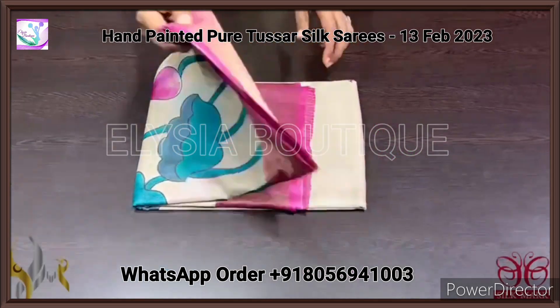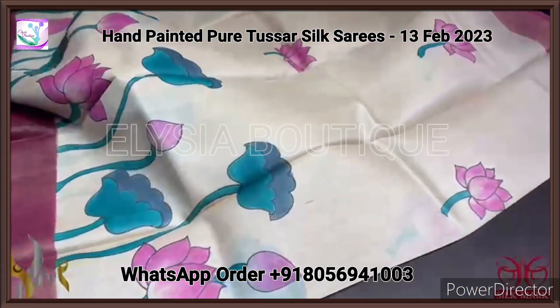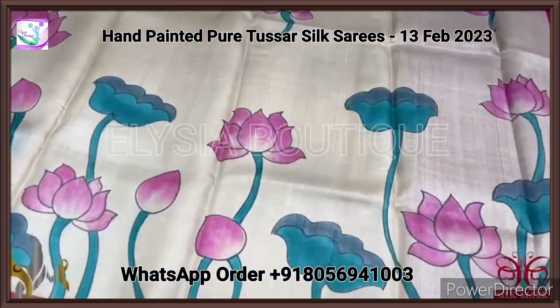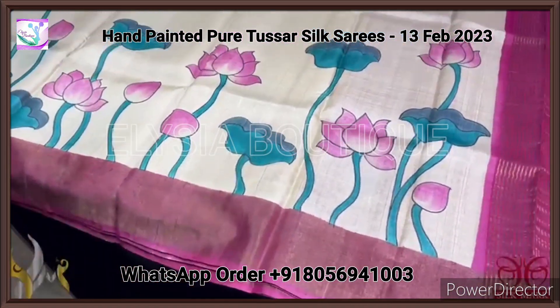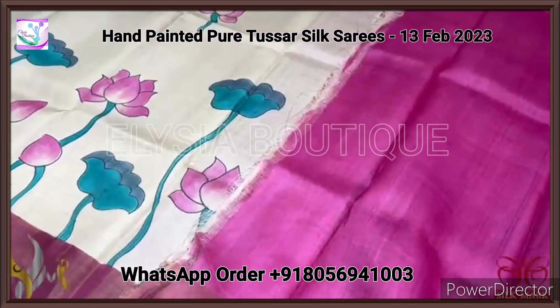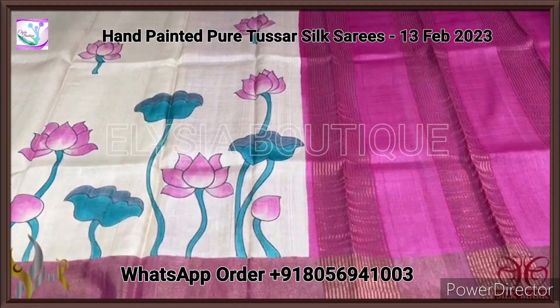Pure Tasna silk saree, premium quality, hand painted. A very beautiful cream saree with pink combination. An excellent floral design — Pichuai concept — lotuses and water plants design, hand painted very elegantly on the cream base saree. It is very bright and beautiful with the combination of pink colour. The same pink is given for the blouse piece. Beautiful hand painting in exclusive collection, comes with authentic silk mark.